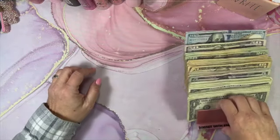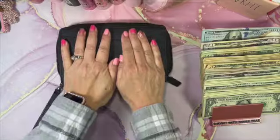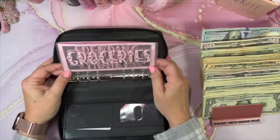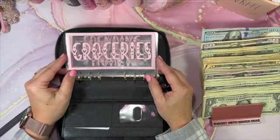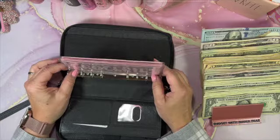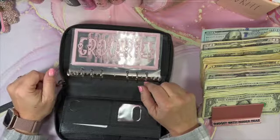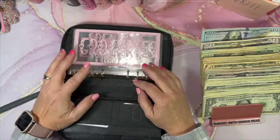Thank you so much Lizzie — this really means a lot. Now we're going to bring our money back and start our cash stuffing. We need to fill the wallet. These beautiful cash envelopes are from Budget with Carly — she is on a little break right now but please follow her Etsy shop so you can check her out when she comes back.